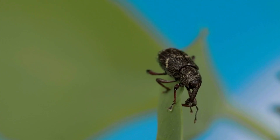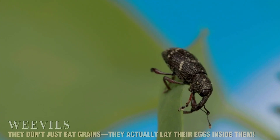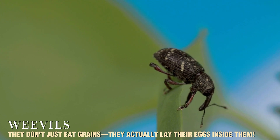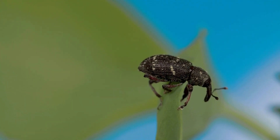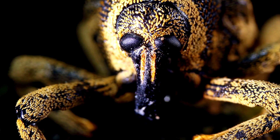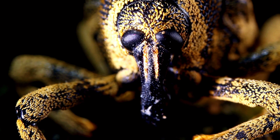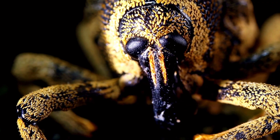But what makes weevils unique? They don't just eat grains — they actually lay their eggs inside them. This incredible ability allows their young to grow up with all the food they need, safely hidden away from predators.